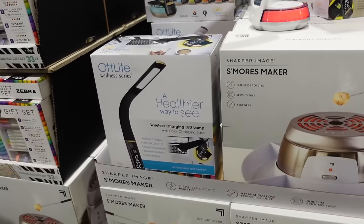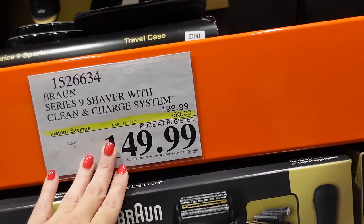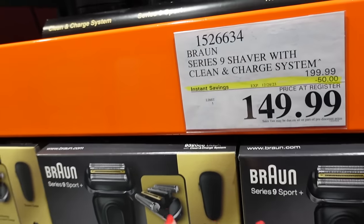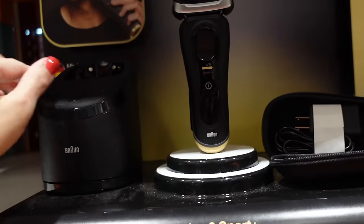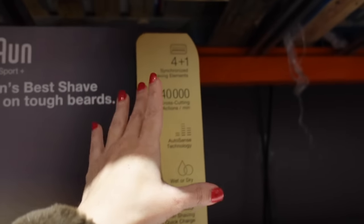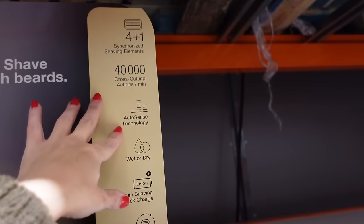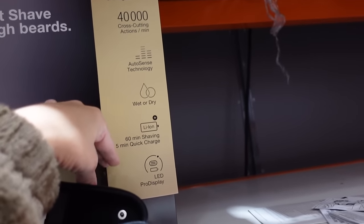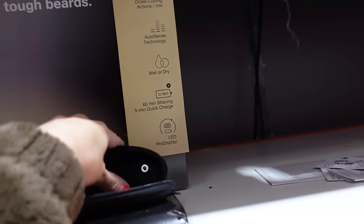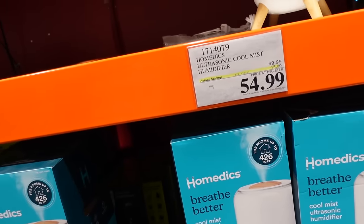The Braun Series 9 shaver system is on sale until December 24th — regularly $199, down to $149. It has a nice charging base and case, four-in-one functionality, 40,000 cross-cuts per minute, AutoSense technology, wet and dry use, 60-minute shaving, five-minute quick charge, and an LED display.